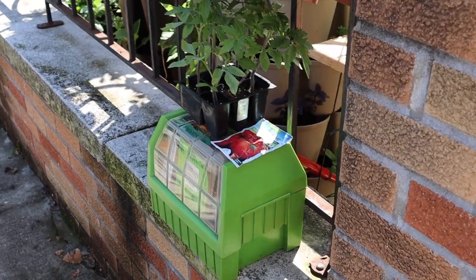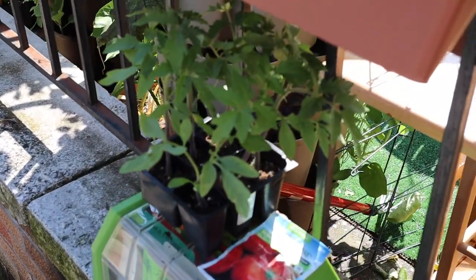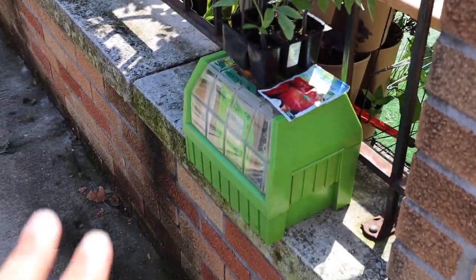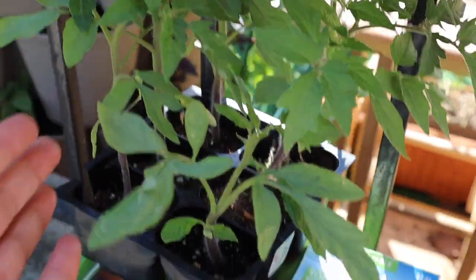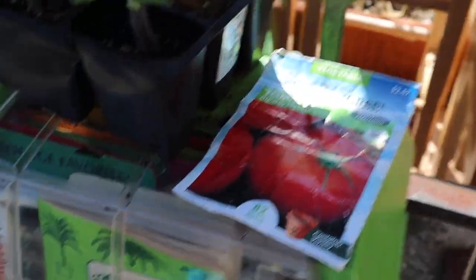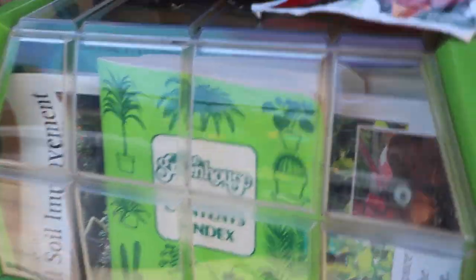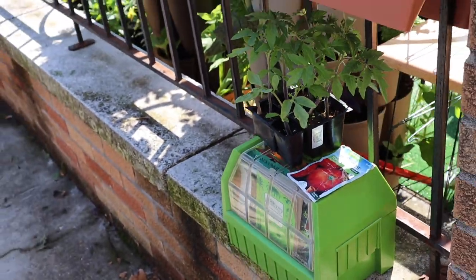First, let me show something really sweet — someone just left this here for me. It's my neighbor; he has left books and other things before. This is the entrance to my place. He left me these tomato starts, the seeds he probably started the tomatoes from, and a catalog. I'll open it later and show. There is definitely kindness in the city too.